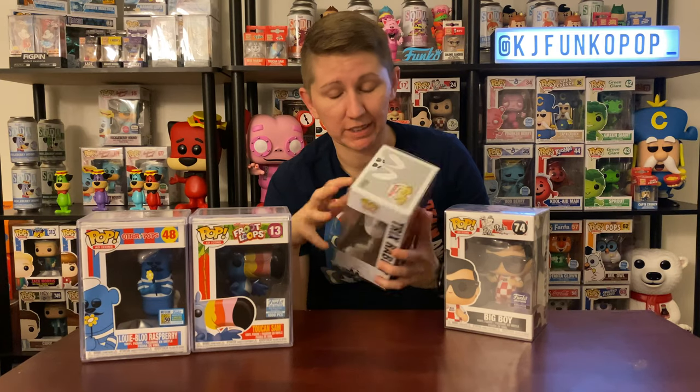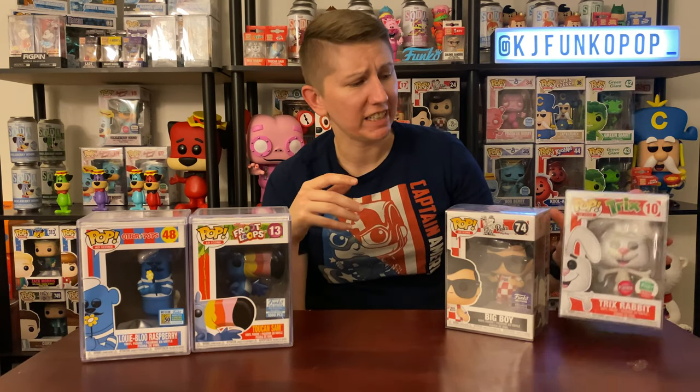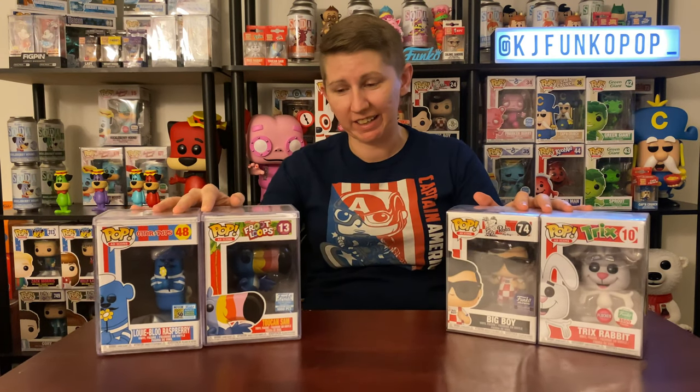These are my more expensive pops. I do have some of the 10-inch pops, and I got the 10-inch Tony the Tiger in today — so excited to add him to the collection. I'm sweating on the 10-inch Big Boy, he's coming in soon, and then I'll have all of the ad icon 10-inch pops. But anyways, that's it for the grails — now let's show what's on the shelf behind me.